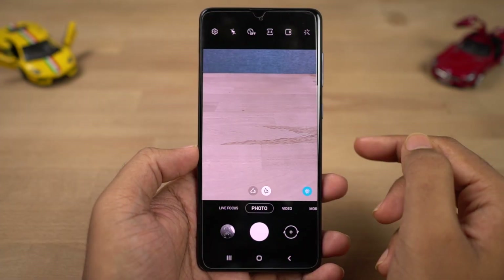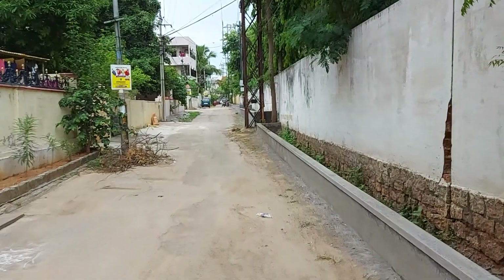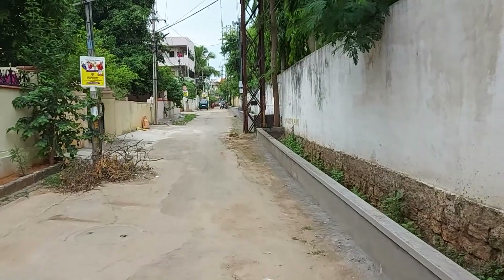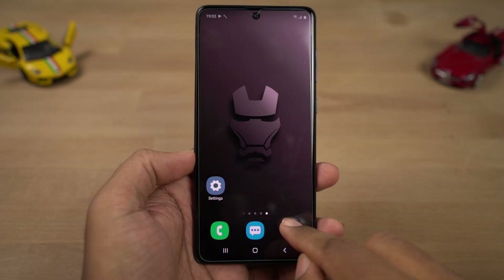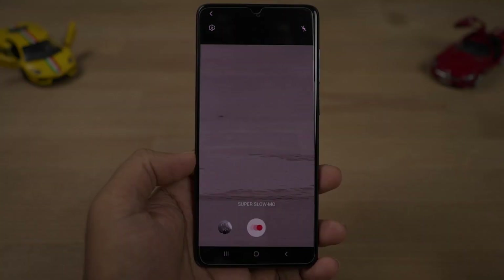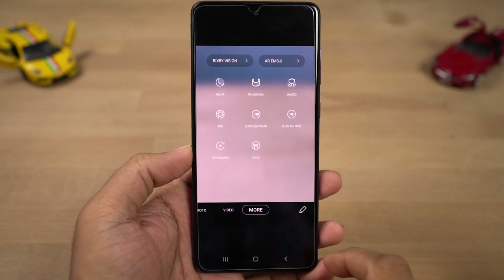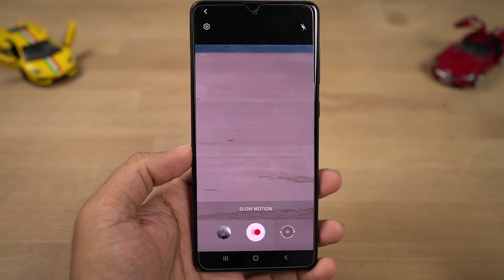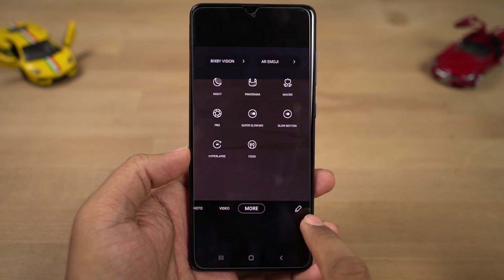This phone also has electronic image stabilization while recording video — here's the sample footage. This phone also supports super slow motion video recording. Next we have slow motion video recording where we have more control over the duration. Next we have hyperlapse, which is just Samsung's name for time lapse.